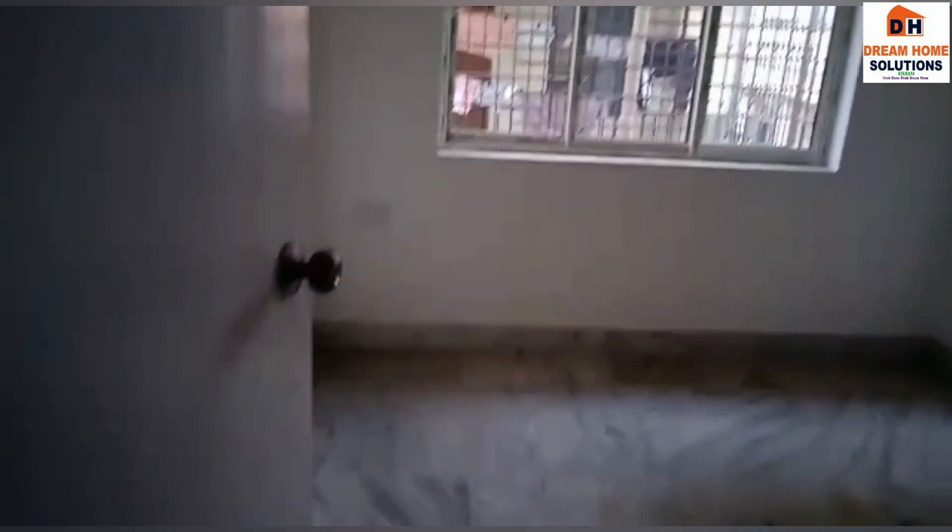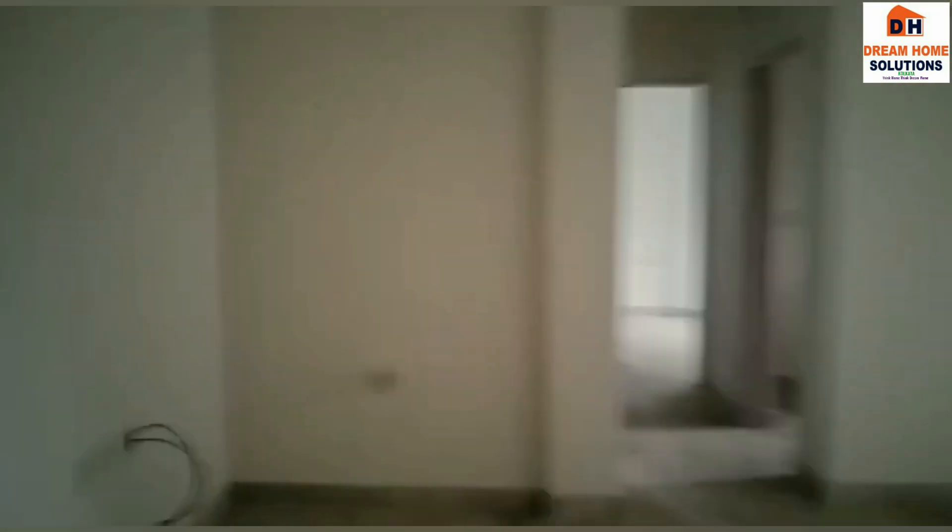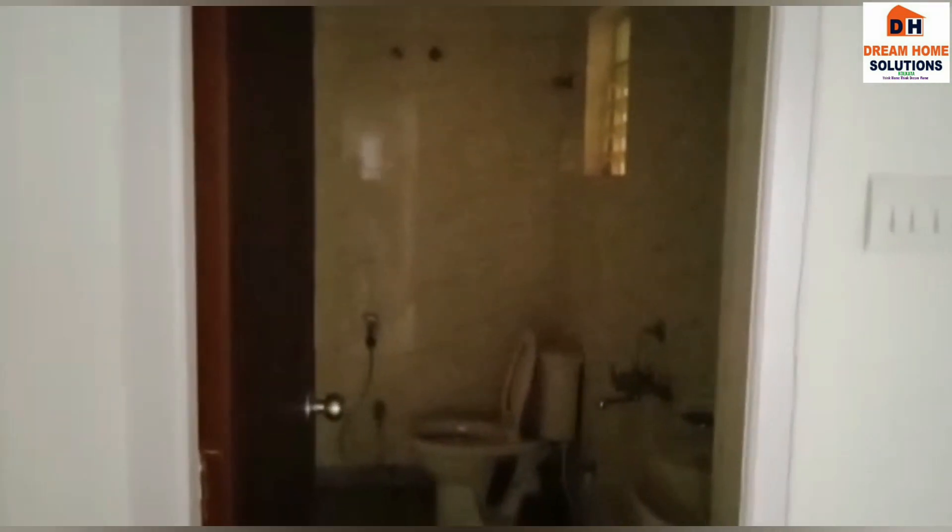This is your first bedroom — it's quite airy. Coming back to the drawing and dining, you can see beautiful sunlight coming in. Now we are entering the washroom — it's all tiled up, with marble flooring done all over the flat.